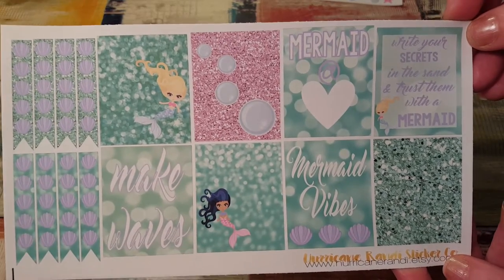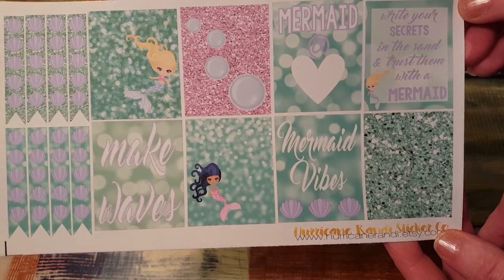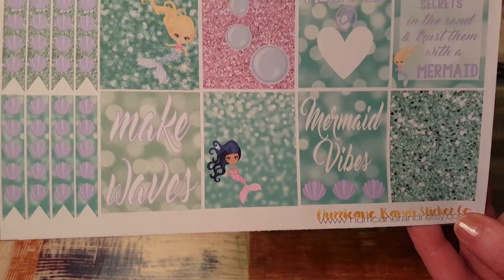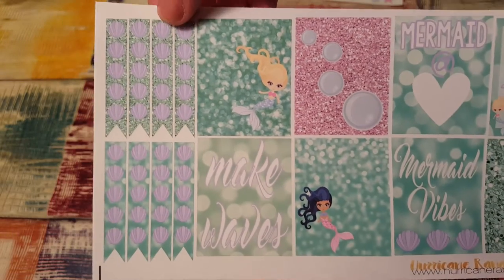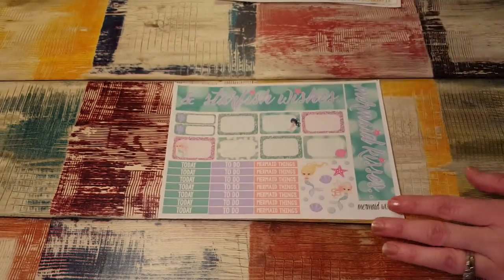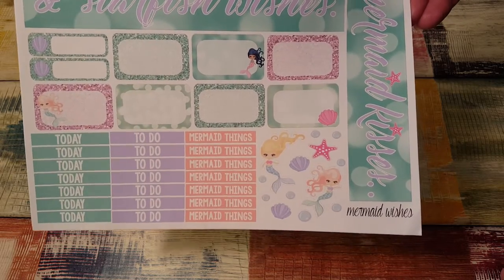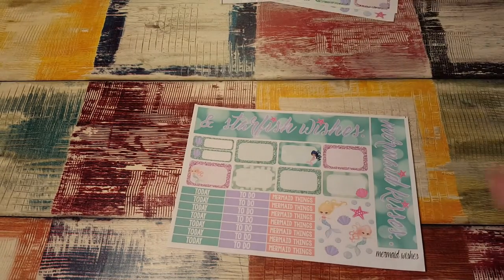I can't get over it. Write your secrets in the sand and trust them with a mermaid. Mermaid wishes. Make waves. Look at the little bubbles, little girls — they're so cute. I love these seashell checklists. One's glitter and one isn't. It's so pretty. And then here is the final page — this is the bottom washi. It says starfish wishes and mermaid kisses. I love it. So nice.